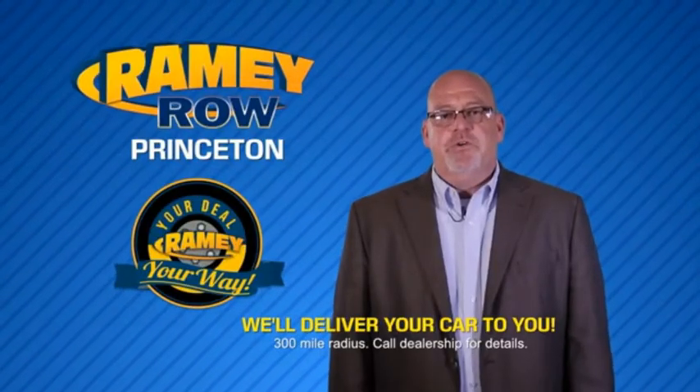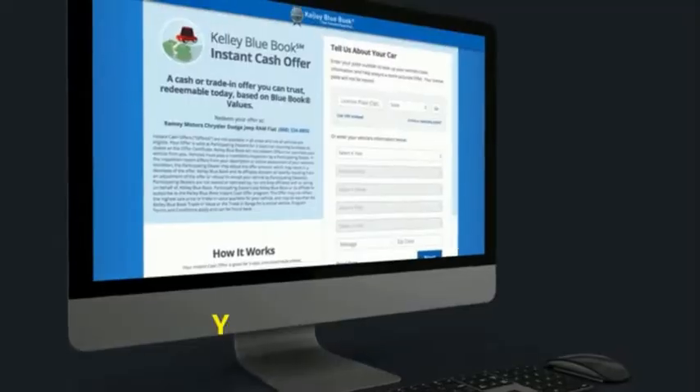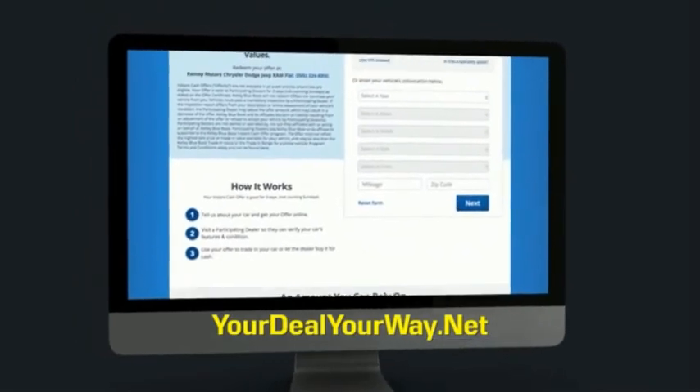Most of our customers that start their deal online are in our showrooms less than an hour and on the road in no time. So check us out at yourdealyourway.net and find a new way to do the deal, only at Rainy.